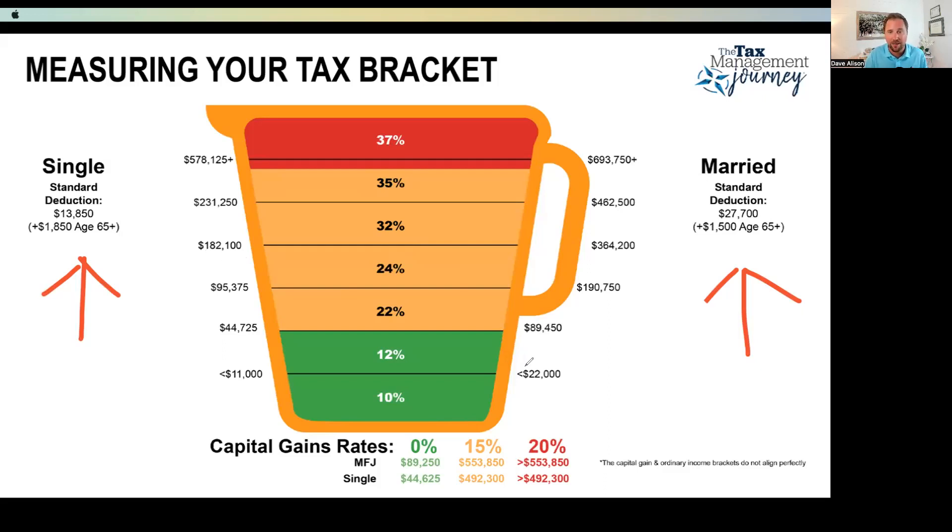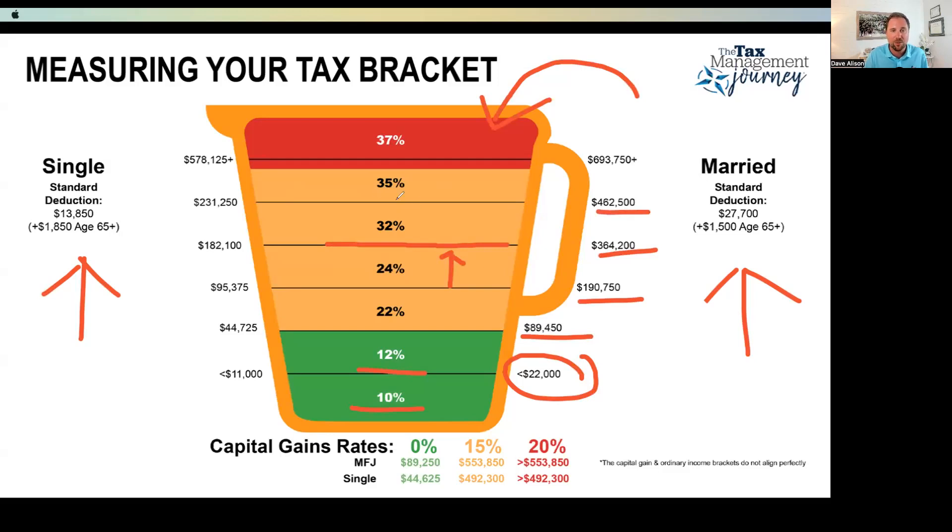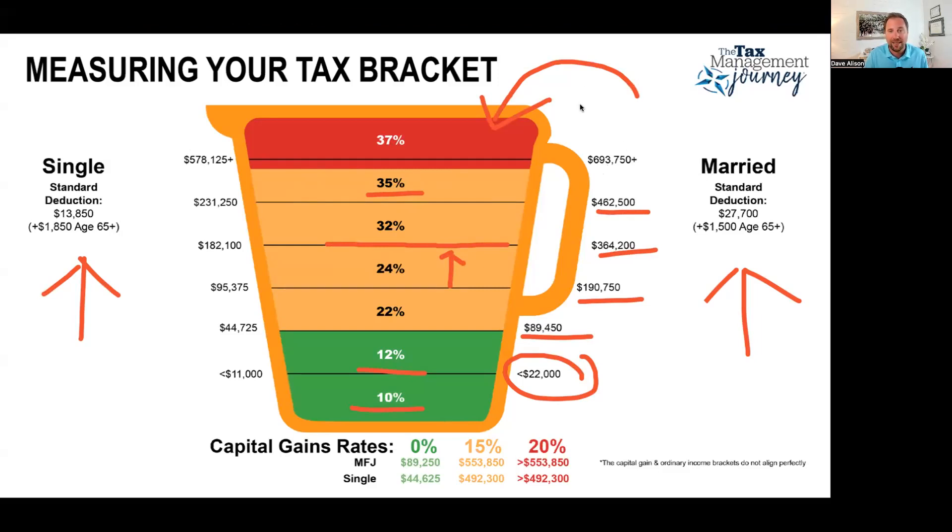From there, we take the standard deduction minus your income, and that leads us to your taxable income, which flows into this measuring cup. At the first $22,000 for a married person, you're paying 10%. Up to $89,450, you're at 12%. Up to $190,000, you're at 22%. $364,000 is where you start bumping from 24% up to 32%. If you're fortunate enough to make over $462,000, you're at 35%. And the top taxpayers in 2023 — any dollar over $693,750 of taxable income — face a 37% marginal tax.